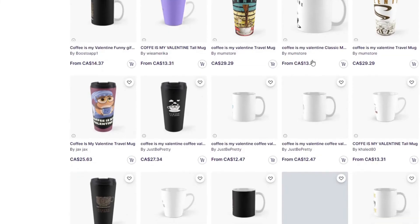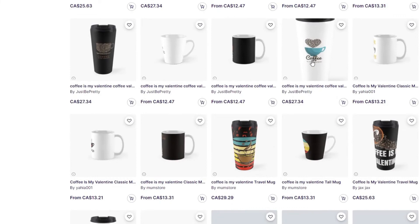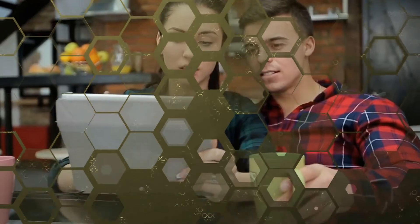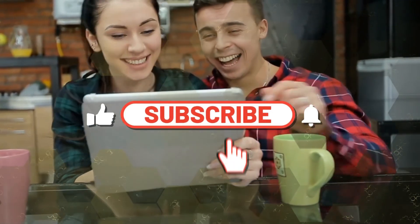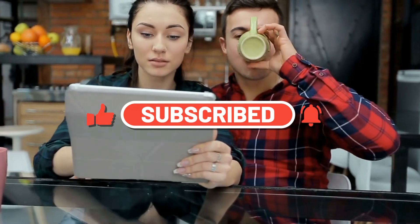In conclusion, by following the tips that were given, you should be able to improve your chances of getting your work featured on Redbubble. Remember to keep experimenting and always try new things to see what works best for you. If you enjoyed today's video and have not already subscribed, do it now so you don't miss the next video. Giving a like to this video is always appreciated. Thanks for watching and we'll see you guys in the next one.